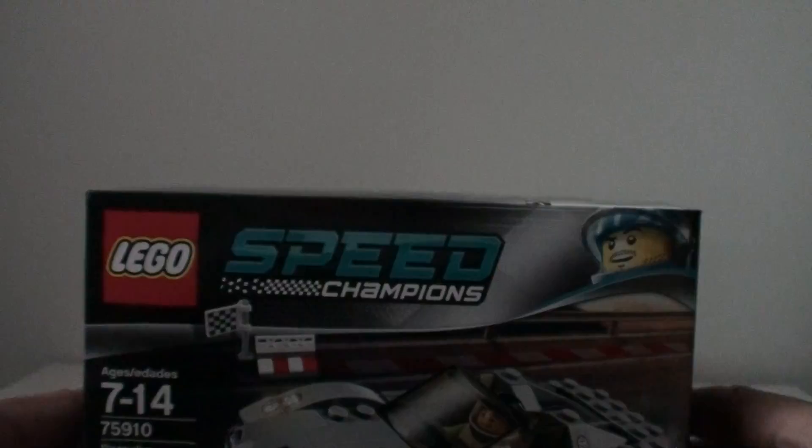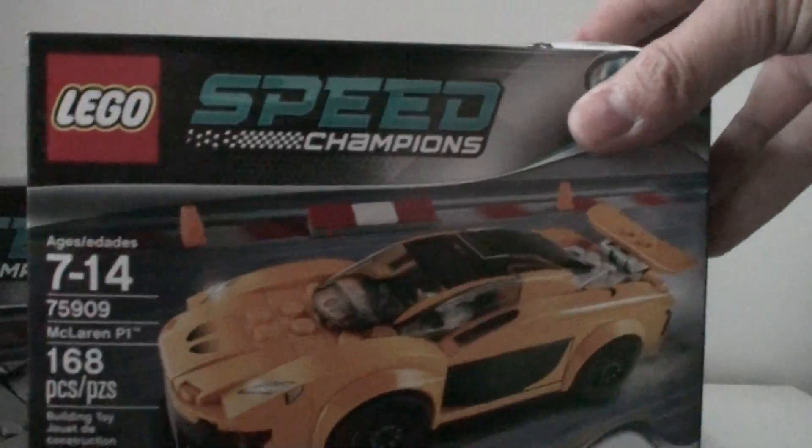Hey guys, Hayden here. Welcome to my short little video on my loot from since last year. I'll show you the model cars first. First off, I have the Lego Porsche 918 Spyder right here, and I got the McLaren P1.